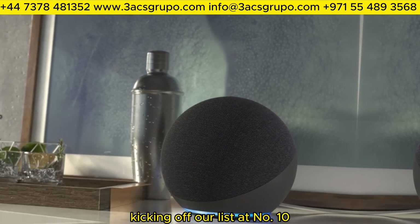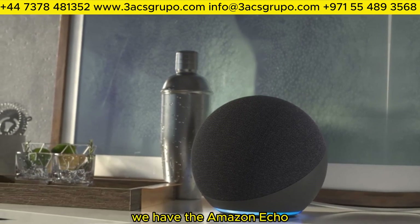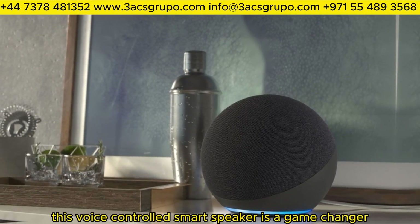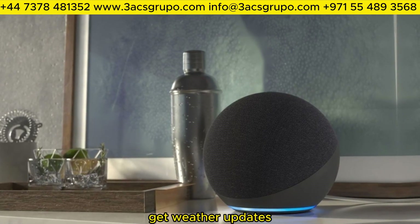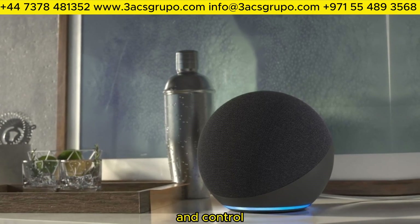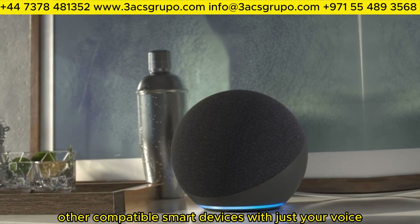Kicking off our list at number 10, we have the Amazon Echo. This voice-controlled smart speaker is a game-changer, allowing you to play music, get weather updates, and control other compatible smart devices with just your voice.